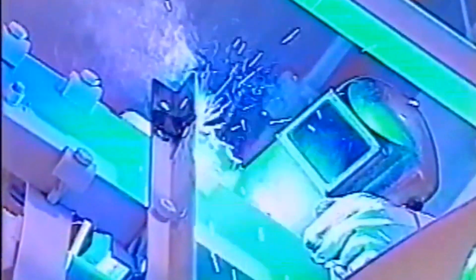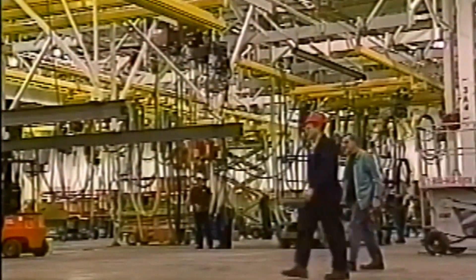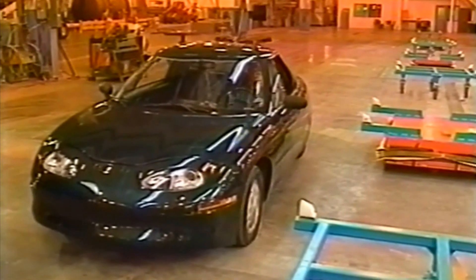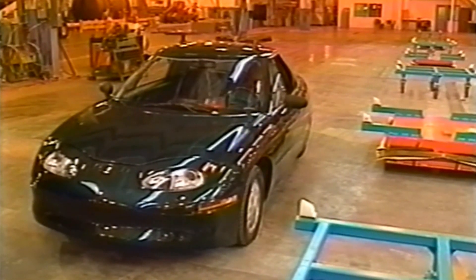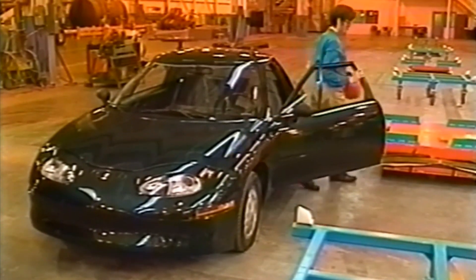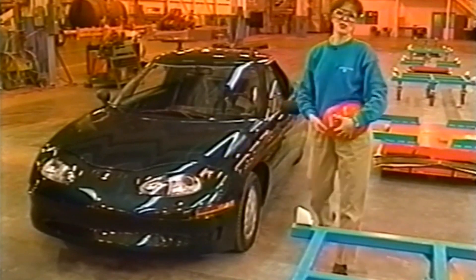By 1999 GM had also reduced the production costs of the vehicle, although they were still not being mass-produced. Just 457 were produced in the first 12 months after the Gen 2's release, and GM ended production in 1999 after producing just 1,117 cars. At the time they said they just couldn't make the car for a profit.